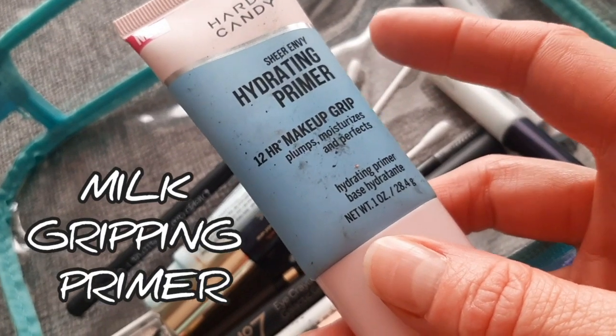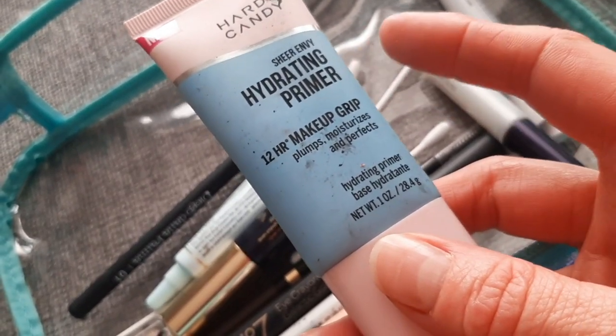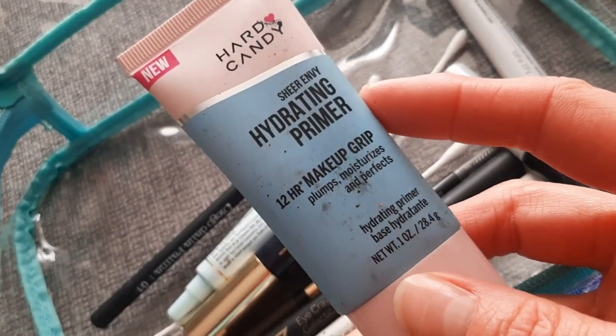A balm from Neutrogena — it's a good one. Another primer from Heart Candy; that's the one which is supposed to be a dupe. It has a green color — I can't remember exactly, but it is a dupe for one of the primers.